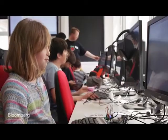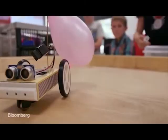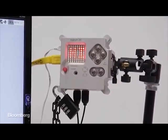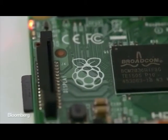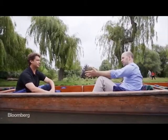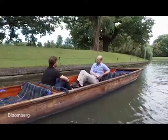The Pi has very much followed in this tradition and emerged as a consumer hit along the way. It's now the third best-selling computer of all time behind the Mac and the PC. Our lifetime dream volume was 10,000 units; we're now closing in on 10 million. We've gone from trying to move the needle from 200 to 600 people applying to computer science at Cambridge, to asking: can we do the same for other universities, other countries, other subjects? Think big.